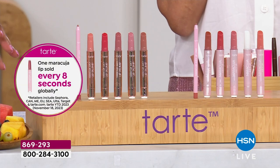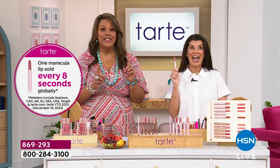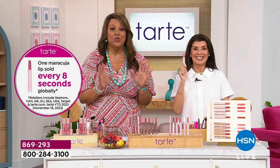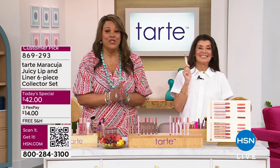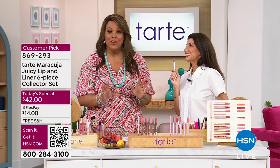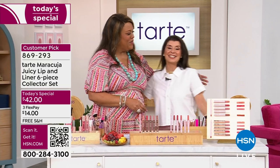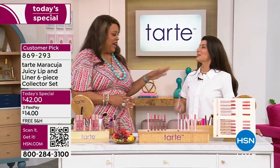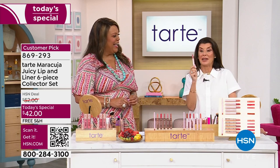One is sold every eight seconds — one every eight seconds. And this is the only place where Tarte has decided to do this huge six-piece collector set. Nobody else has it. They've never done it before. So Stephanie Hoover, I'm so glad to see you, girl. You look so gorgeous. We're going to show her sparkly skirt — it's a celebration.